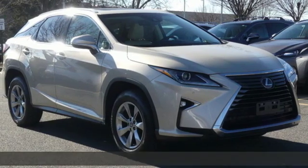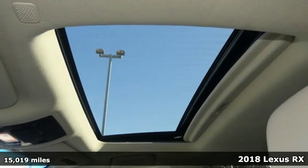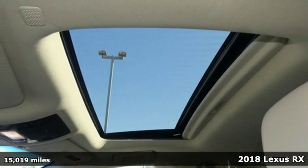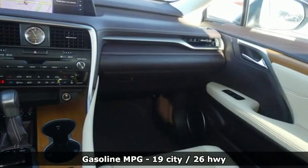It's a 2018 Lexus RX. This RX is a luxury without apology. Sink into the driver's seat and experience its intense elegance. It comes nicely equipped with features you'll love.